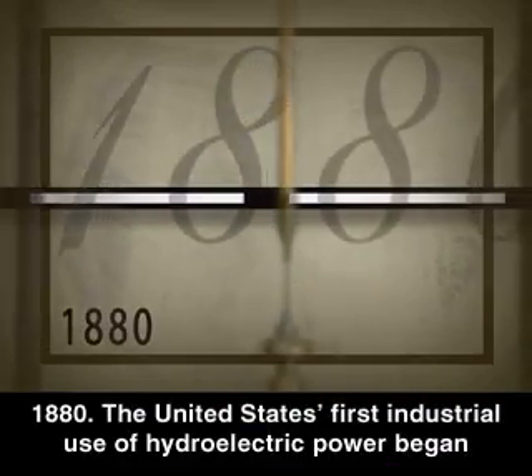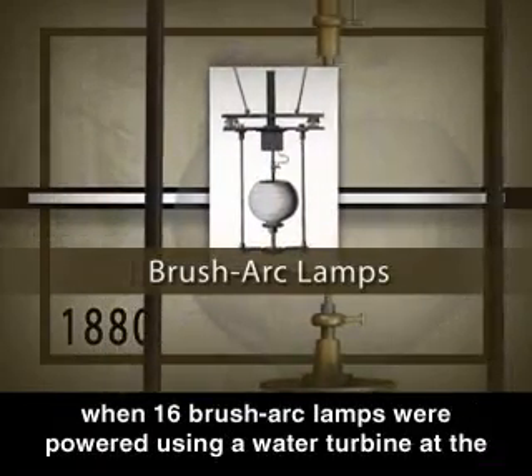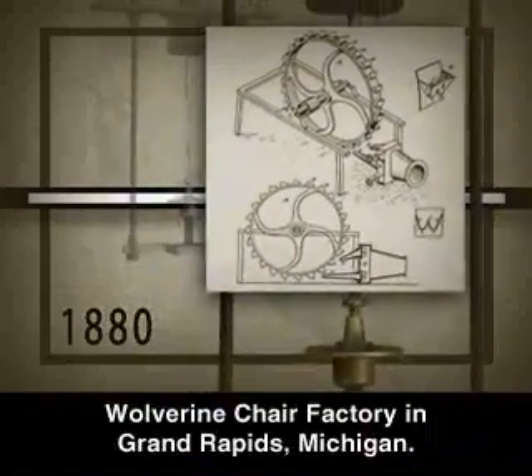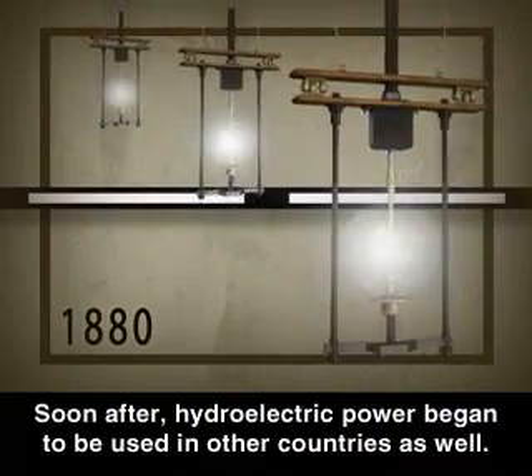1880: The United States' first industrial use of hydroelectric power began when 16 brush arc lamps were powered using a water turbine at the Wolverine Chair Factory in Grand Rapids, Michigan. Soon after, hydroelectric power began to be used in other countries as well.